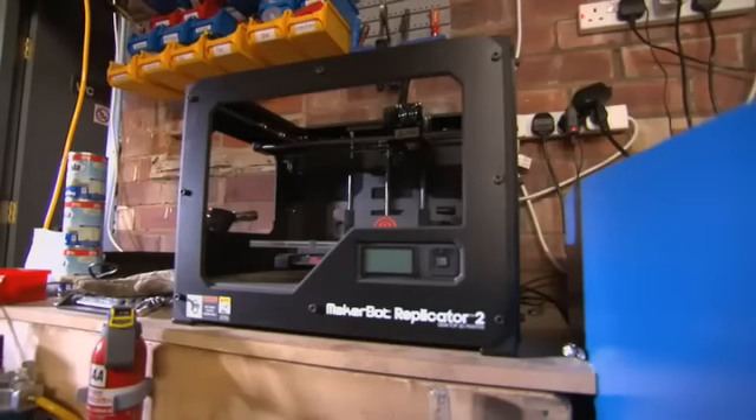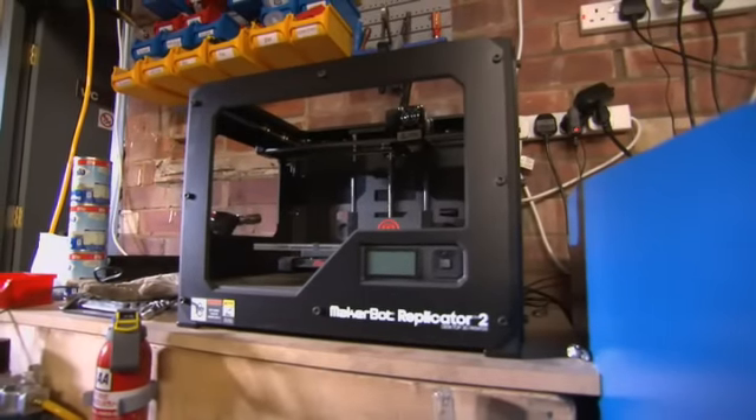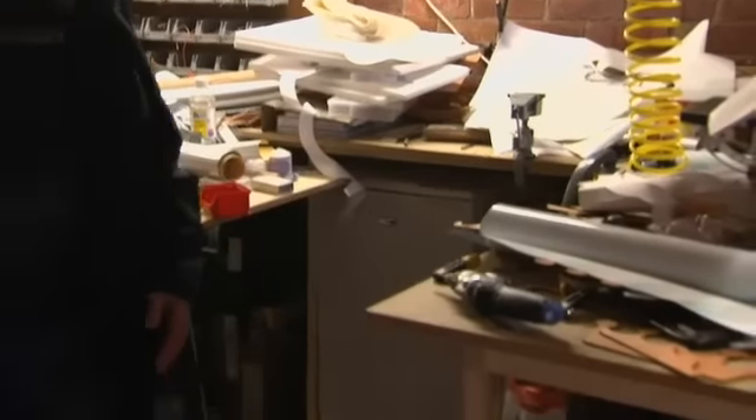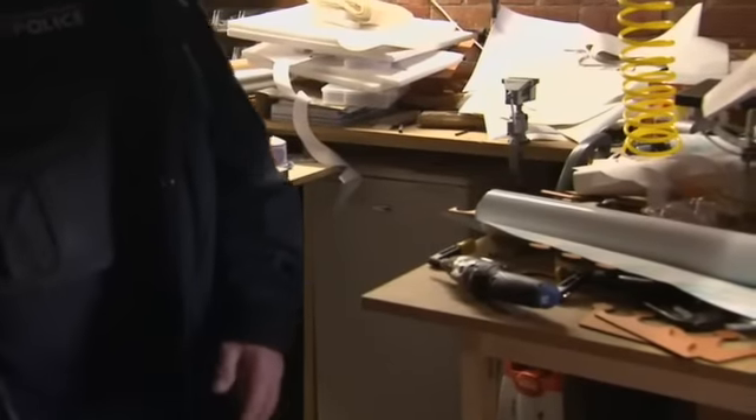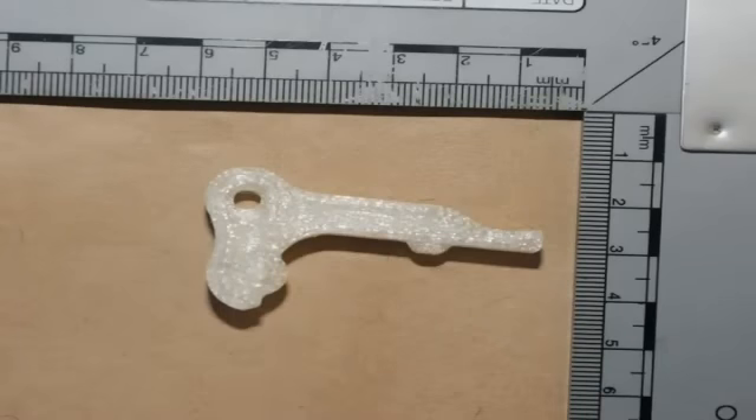This is a 3D printer. It can make everyday items using very thin layers of plastic. Police believe they've found the first case of its kind in Britain, where this technology has been used to make the components for a gun. Detectives suspect the machine was used to make this — a trigger.